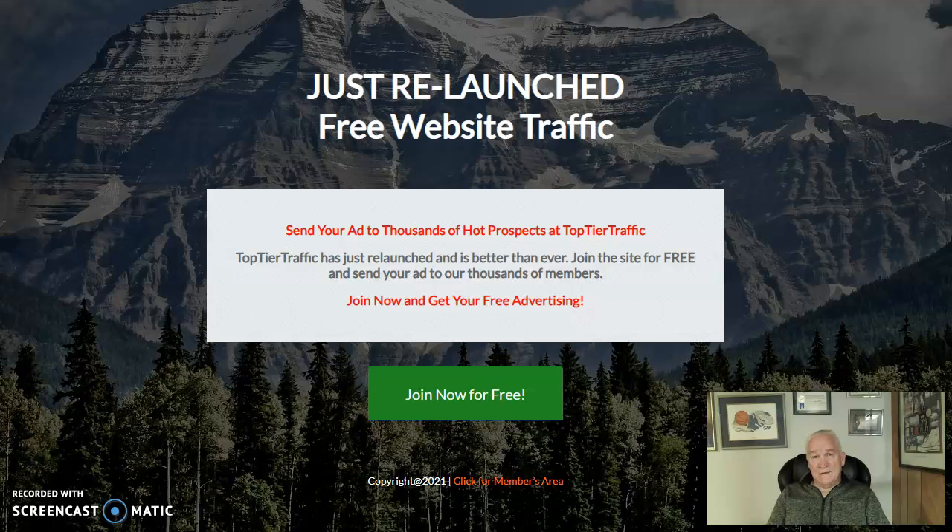Check it out today — join as a free member. If you decide to upgrade, details are in there on the cost. Get traffic going to your page. If you're looking for a business, my links are below — happy to help you get into our rotator and become successful. Thanks for joining, please hit that like and subscribe — see you later!